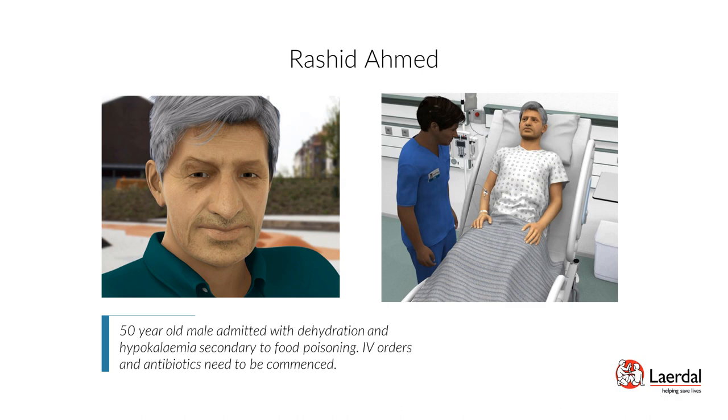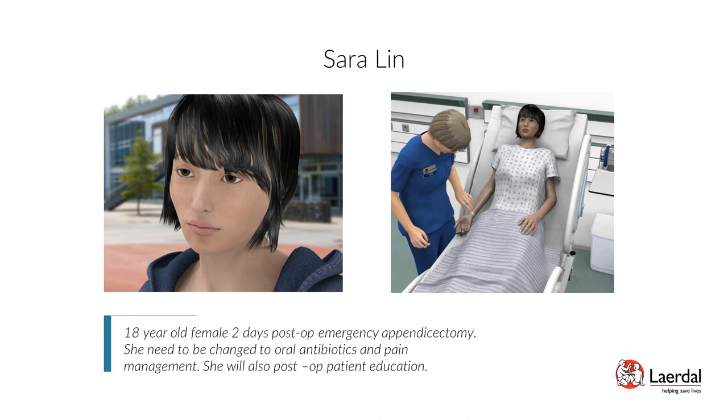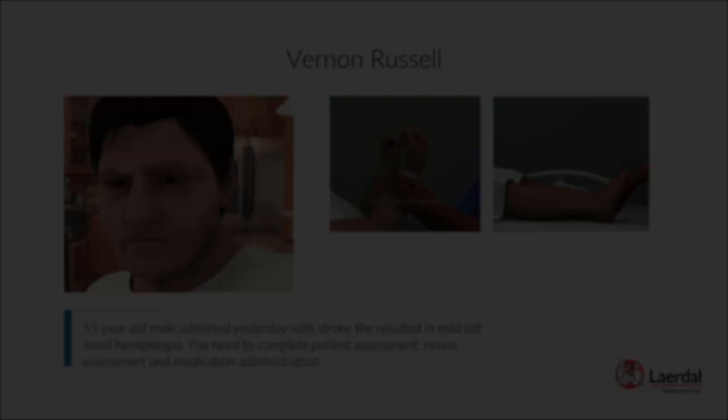Patient Sarah Lynn — Postoperative Appendectomy after Ruptured Appendix, Pain Management: Sarah Lynn is an 18-year-old female, 2 days post-op emergency appendectomy. She needs to be changed to oral antibiotics and pain management, and will also need postoperative patient education. Scenario objectives: perform a focused pain assessment, select appropriate pharmacological interventions for patient needs, administer pain medication safely, and provide patient education on pain management.